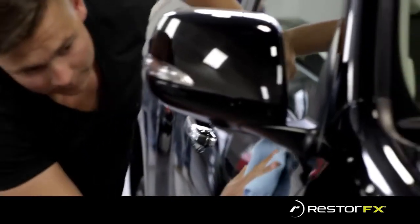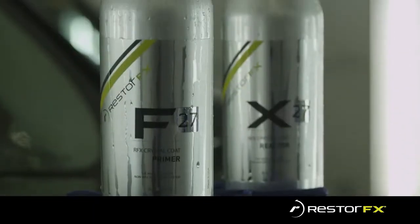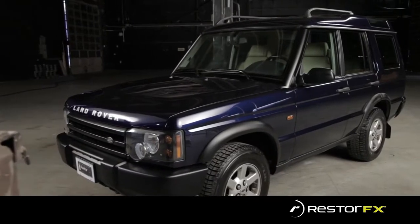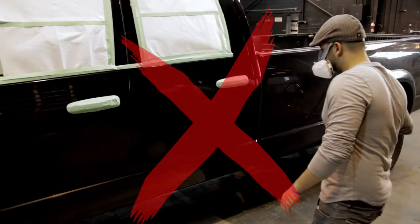RestoreFX is not a wax, cut and polish, paint sealant, or any other typical protective coating. In fact, it is a permanent solution that not only protects a vehicle but restores it, actually fixing real damage without having to repaint or cut and polish away clear coat using traditional time-consuming outdated methods.